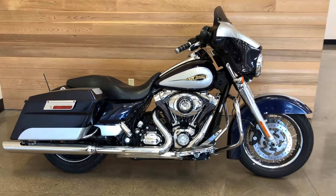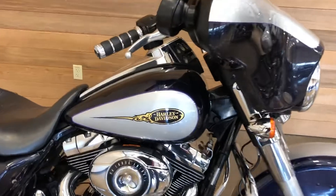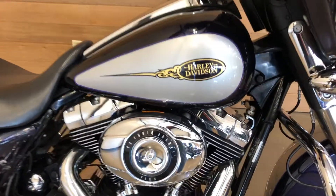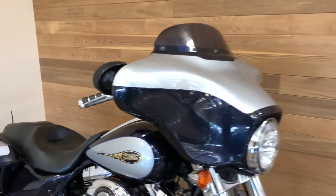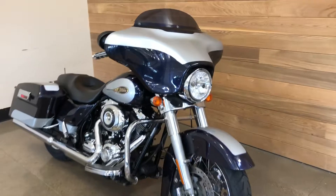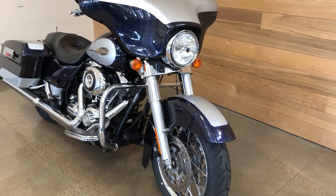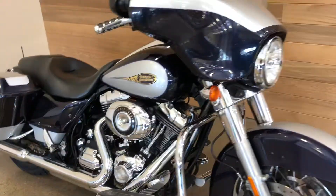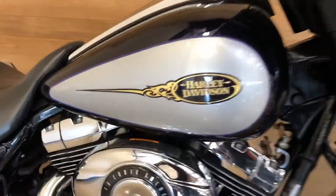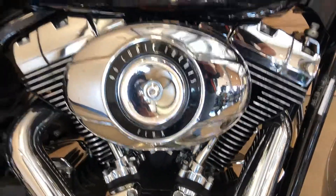This is a 2009 Street Glide in custom colors — purple and brilliant silver. These are factory custom colors that Harley does every year; they never repeat them. It's a good-looking motorcycle with a 96 cubic inch motor, six-speed transmission, and a six-gallon fuel tank.